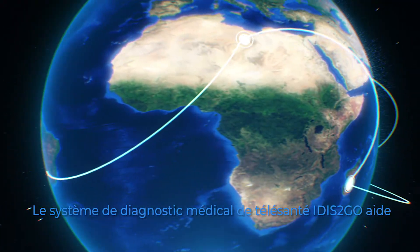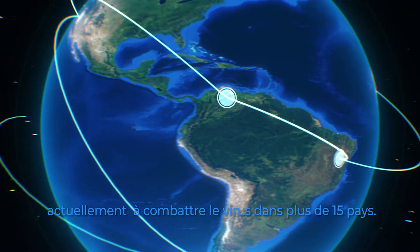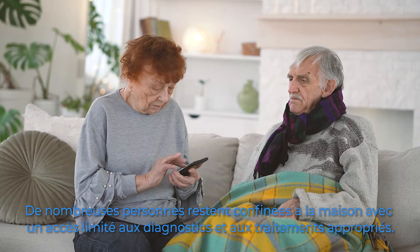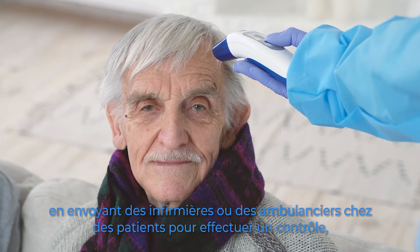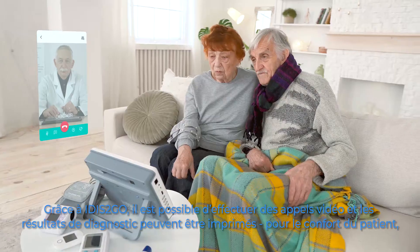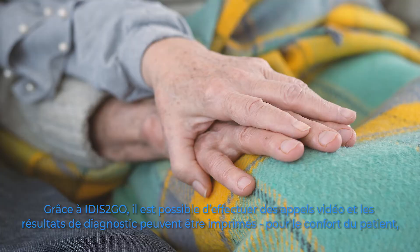The world is facing the COVID-19 pandemic. Telehealth Medical Diagnostic System IDIS2GO is serving to stop corona in more than 15 countries. Many people are at home with limited access to diagnostics and proper treatment. Outpatient clinics can manage this risk using IDIS2GO, sending nurses or paramedics to patients' homes for checkups. IDIS2GO can perform video calls and diagnostic results can be printed for patient convenience.